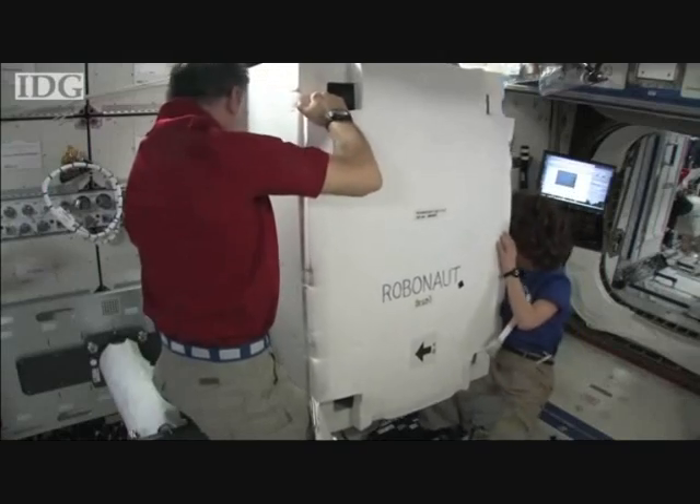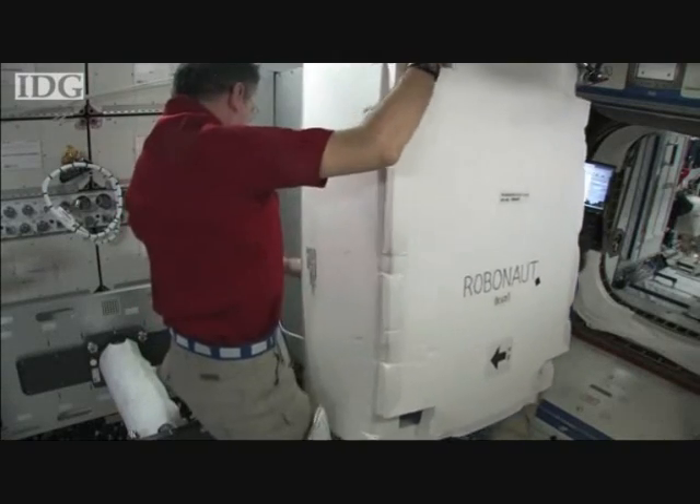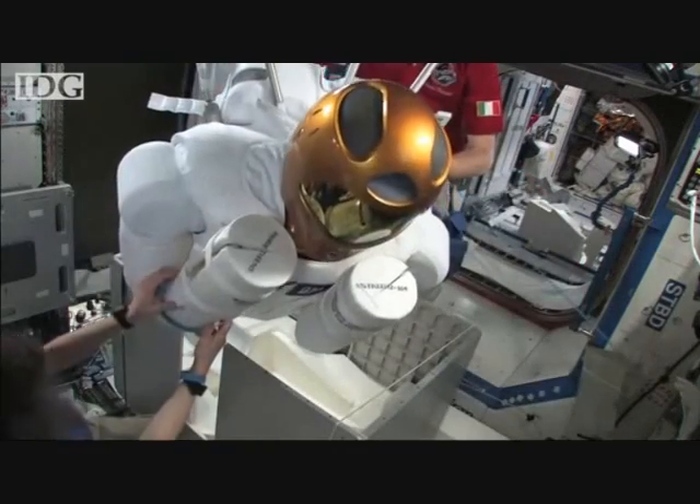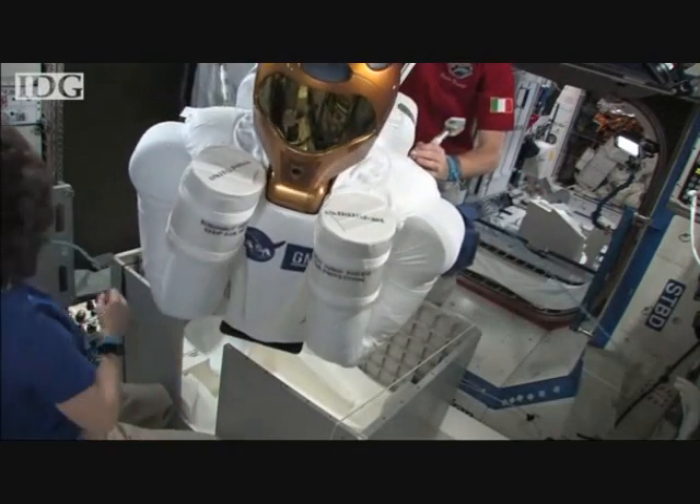The humanoid robot Robonaut 2 has been brought to life on board the International Space Station. Space Station engineers assembled the robot and powered it up for the first time after almost six months since arriving on Space Shuttle Discovery.